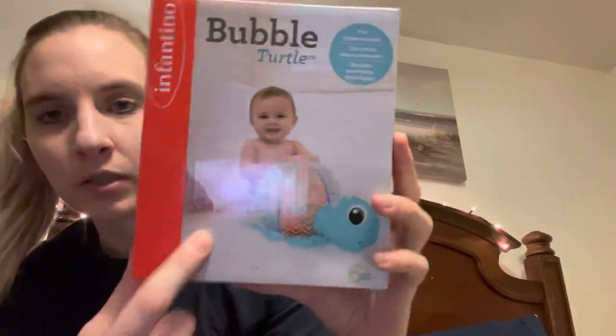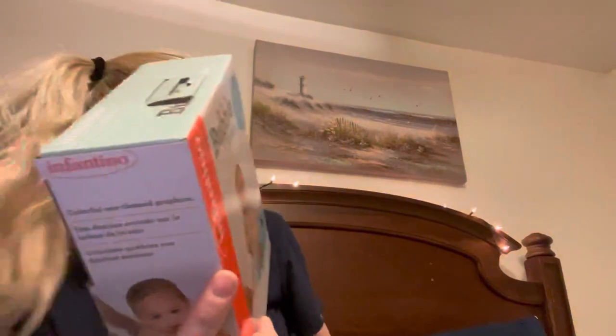And I grabbed this bubble turtle for the bath — he needs some bath toys. This was $4.99. It's just a little turtle that you blow up and it rattles. I thought he would enjoy that.